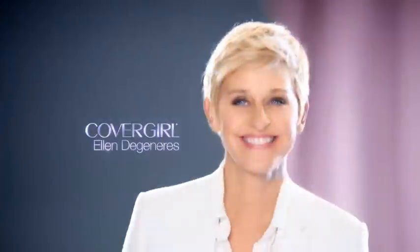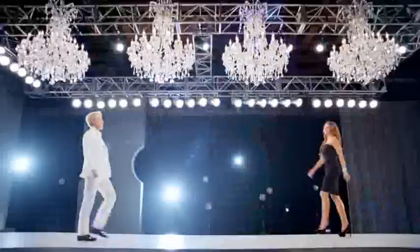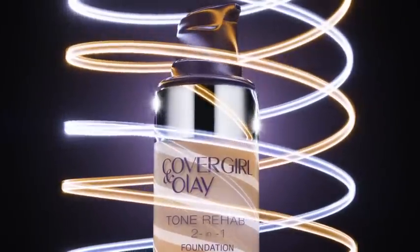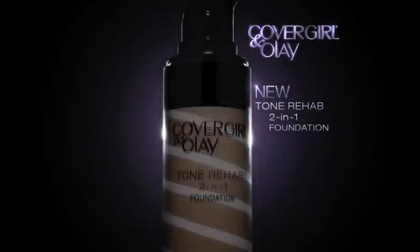What's more beautiful than a CoverGirl? Two CoverGirls. That's right. Get two miracles in one product — CoverGirl makeup and an Olay Avens hydrating serum. It's new Tone Rehab 2-in-1 foundation. One pump covers spots, lines, and wrinkles. And one bottle helps improve skin tone over time.